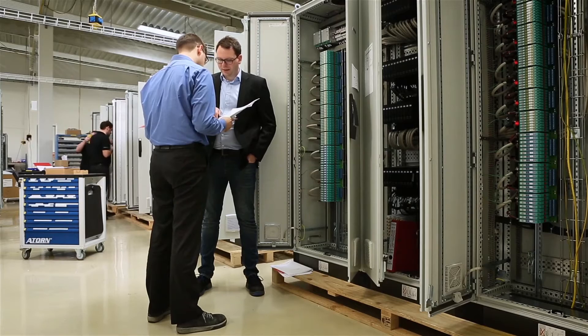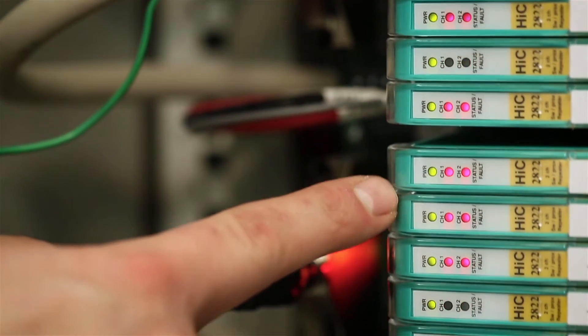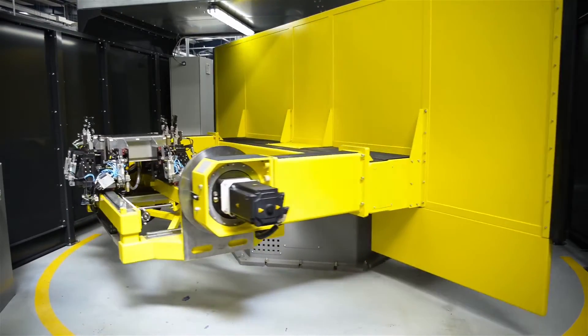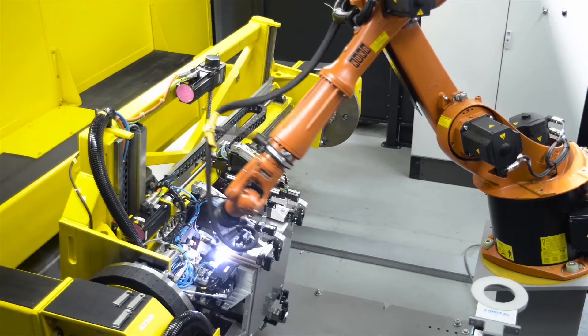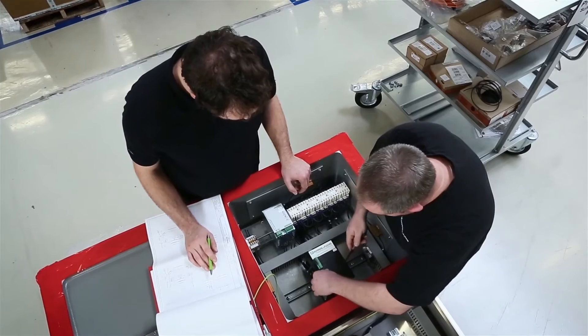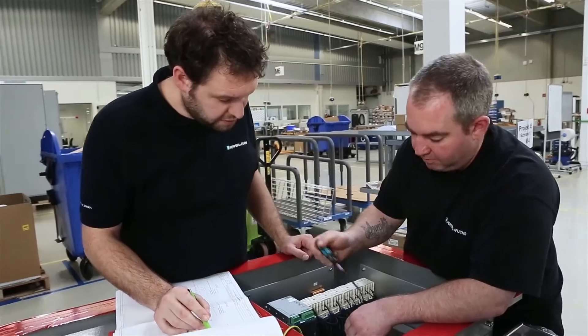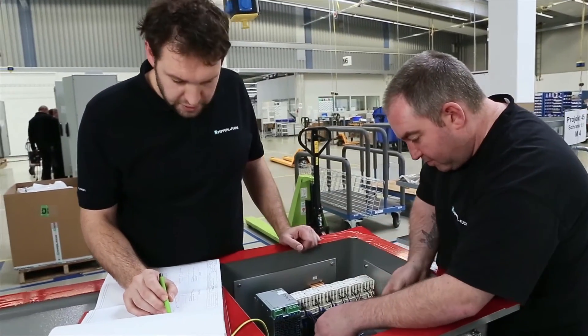Electrical explosion protection is an additional growth driver for the process automation division within Pepperl+Fuchs. Therefore, in addition to solutions for automation, our solution engineering centers also provide solutions for electrical explosion protection. Customers all over the world receive solutions ready to install — engineered, manufactured, and certified in accordance with industrial standards as well as the legal requirements of local markets.